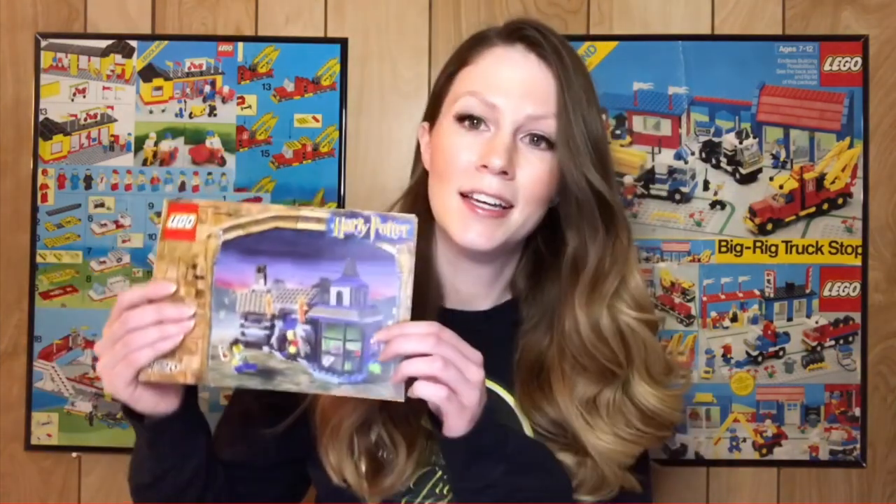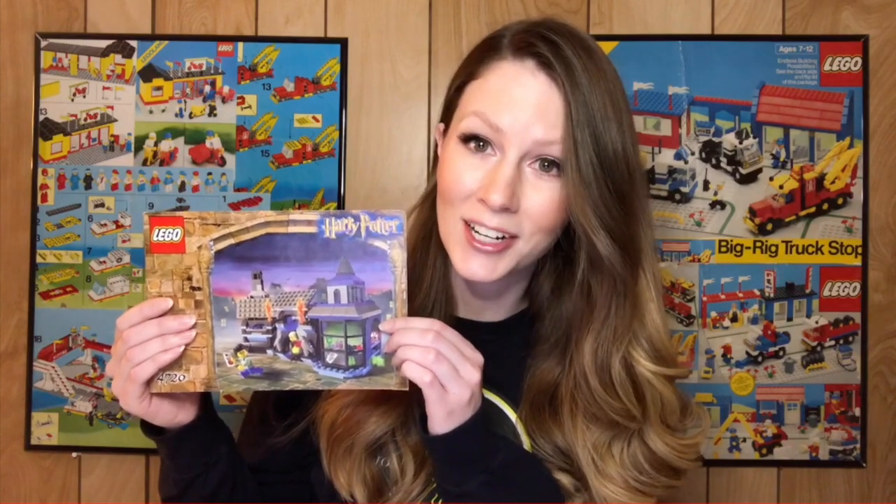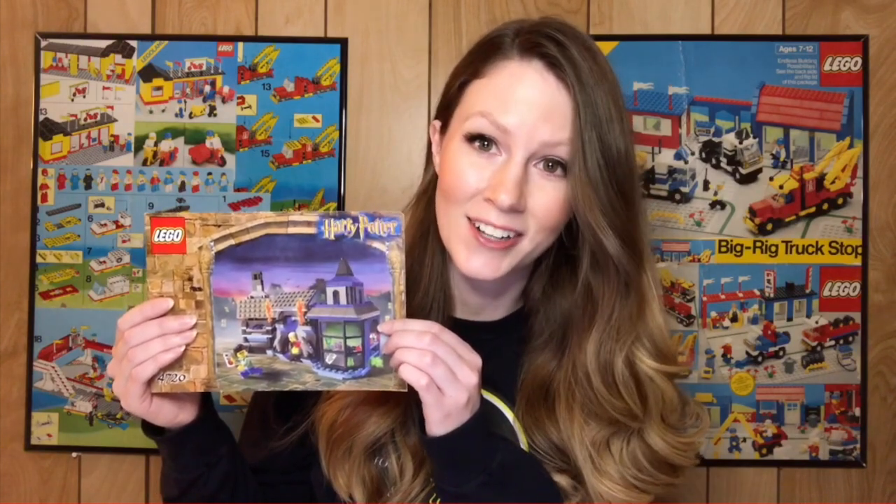Hello everyone, welcome back. Hope you're all having an awesome Thursday. I'm Stacy and this is the For Bricks and Giggles YouTube channel. I'm really excited to get back to some Harry Potter sets and super excited to be starting the Chamber of Secrets series, which was my favorite Harry Potter book growing up. Today's build is set 4720 Knockturn Alley from 2003. Stick around to the end to hear my review and let's get started.